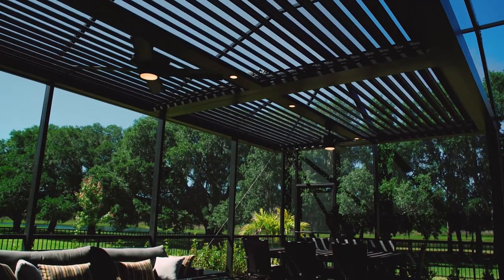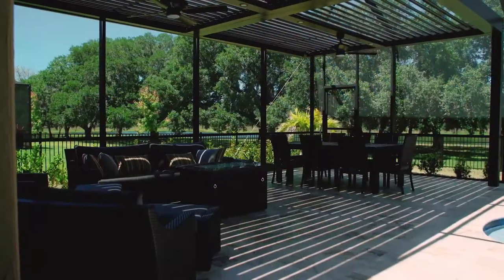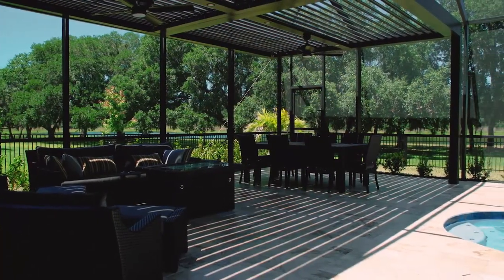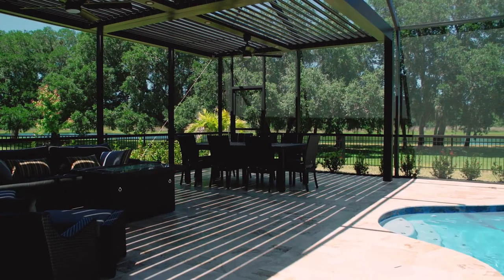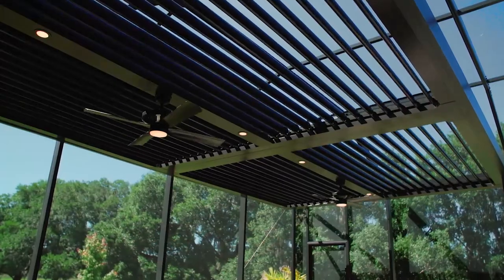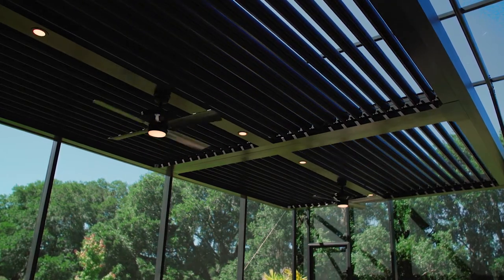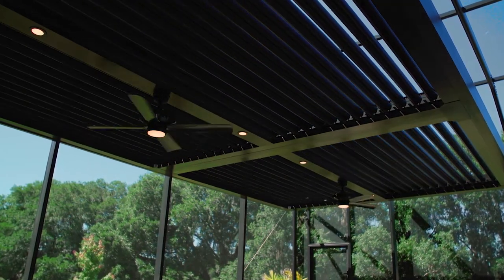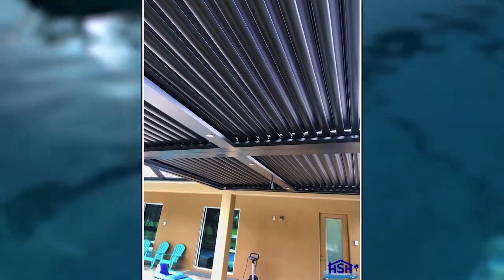We love the fact that it opens and closes — if it rains, it opens and closes for wind. It definitely gives us the ability to sit out in whatever weather it is out here, so we can sit outside and have dinner. If it's sunny, we can shut it and be in the shade. We have the fans, so that was really cool that we could add the fans to the pergola.